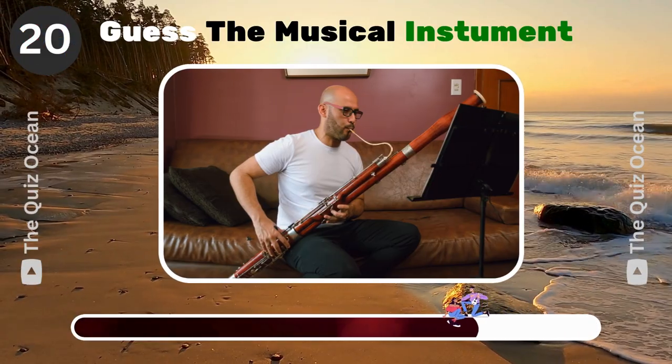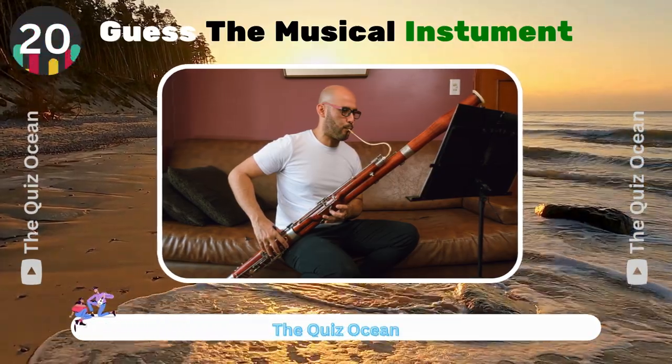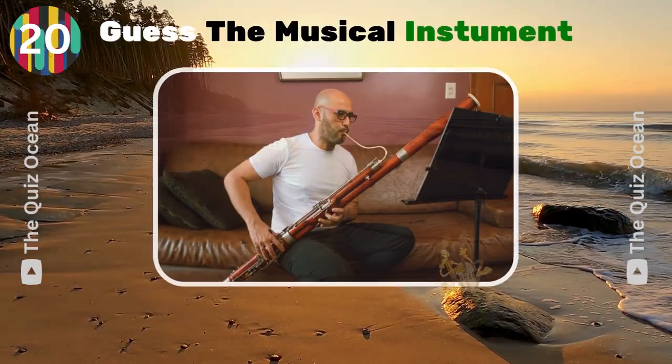The largest woodwind instrument in the orchestra. What's its name? Bassoon.